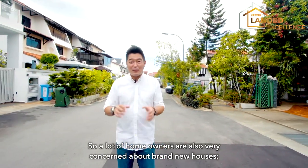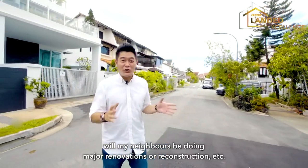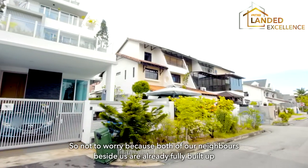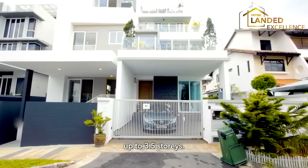A lot of homeowners are very concerned about brand new houses with neighbours doing major renovation, reconstruction, etc. Not to worry — because both our neighbours beside us are already fully built up to three and a half storeys.